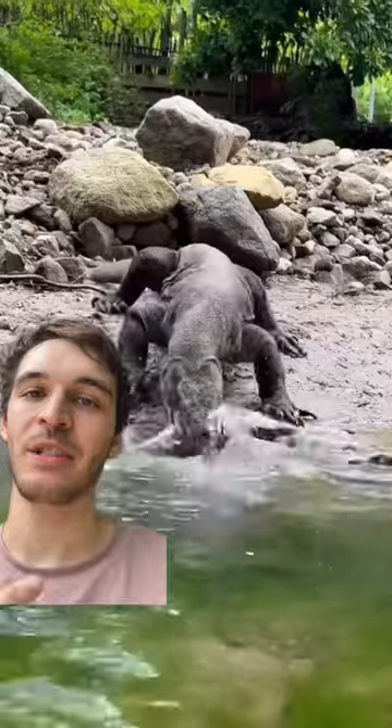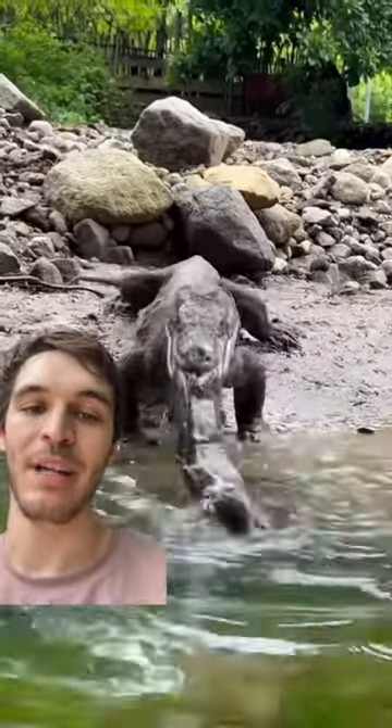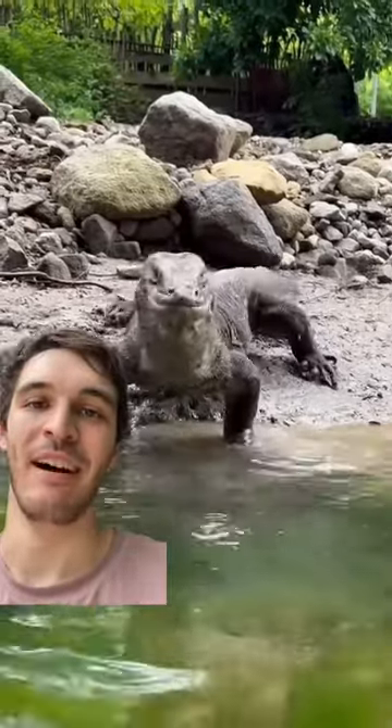One interesting thing about these guys is that they actually don't have muscles in their throat to swallow like we do, so they have to kind of manually throw it back into their throat and then gulp it down over time.